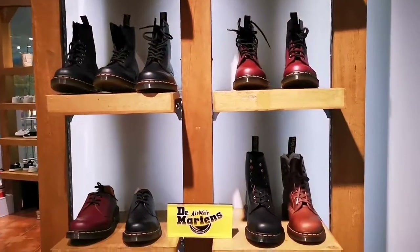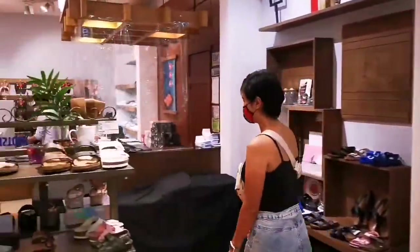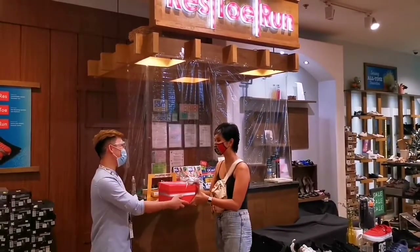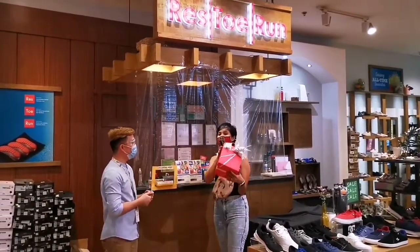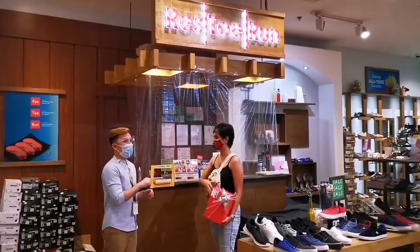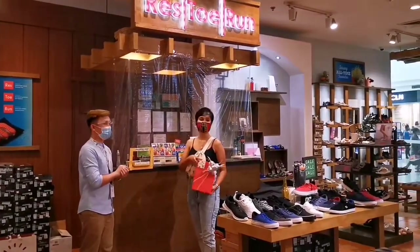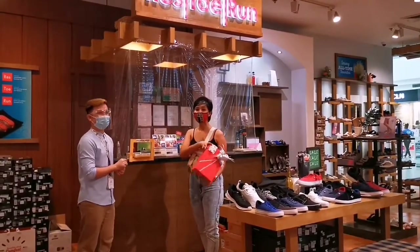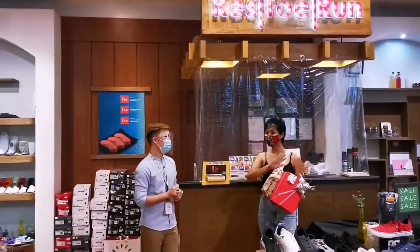We did mention they have a surprise for us, so let's go ahead and check out what that is. Restoran is giving us a gift — this is for you, Michelle. Thank you so much, Alvin. Restoran's staff will give you gifts, especially if you are a loyal customer of the brand. You can visit them on Facebook — search Restoran Robinson's 21 and it will lead you to their store. Thank you, Sir Alvin, for the gift. Later on we will do another video on what's inside. My name is Ayla — thank you so much for checking this out. Bye, everybody!